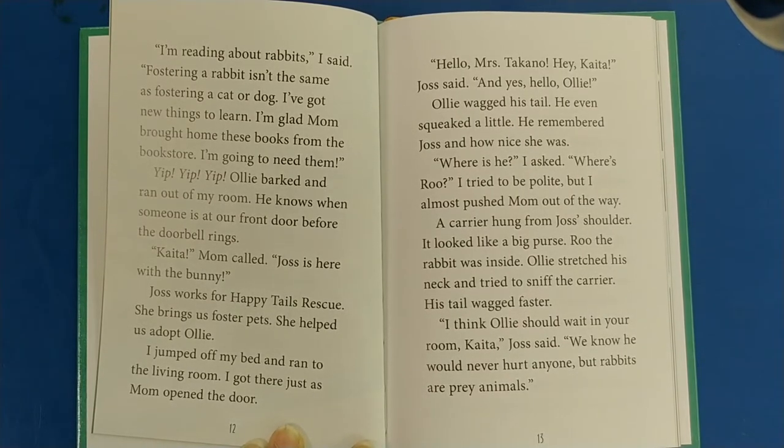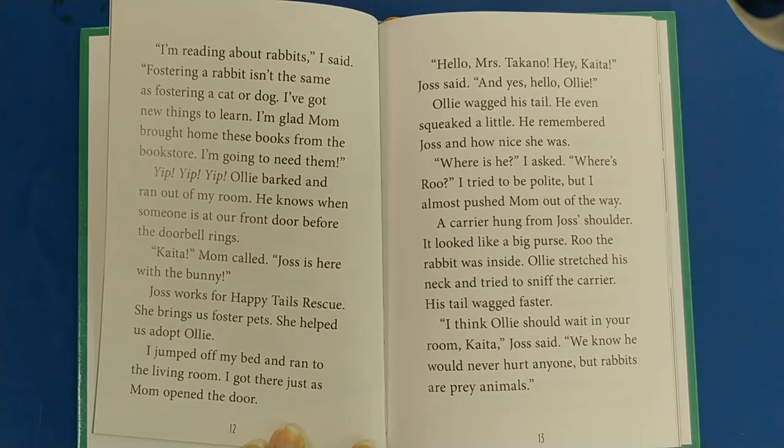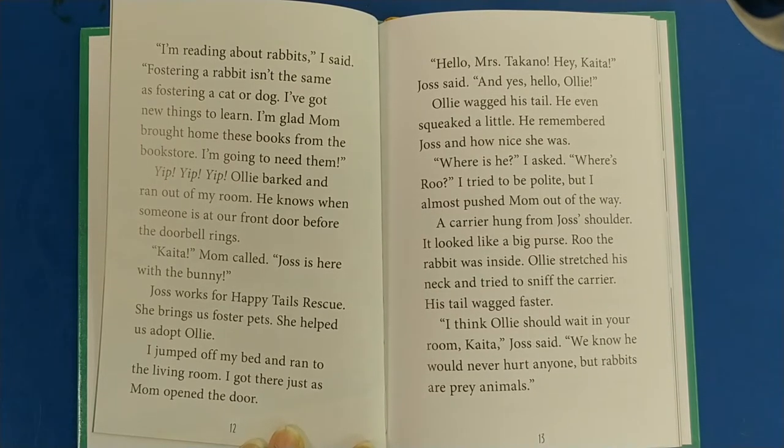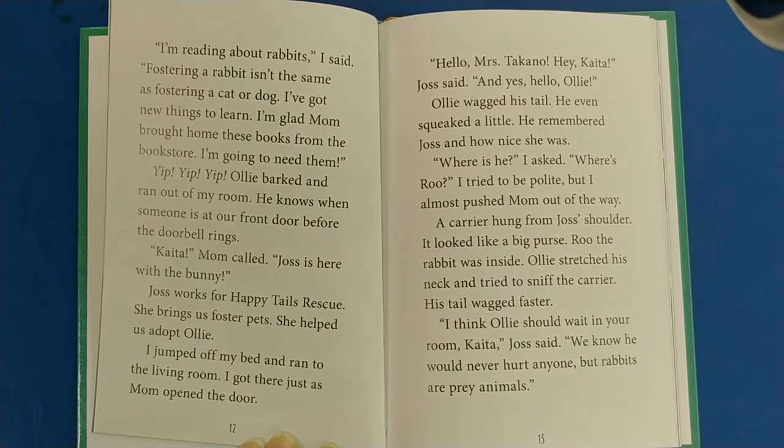Ollie licked my face and then sniffed the book in my hands. I'm reading about rabbits, I said. Fostering a rabbit isn't the same as fostering a cat or dog — I've got new things to learn. I'm glad Mom brought home these books from the bookstore. Yip, yip, yip — Ollie barked and ran out of my room. He knows when someone is at our front door before the doorbell rings. Katya, Mom called, Josh is here with the bunny. Josh works for Happy Tails Rescue. She brings us foster pets and helped us adopt Ollie.